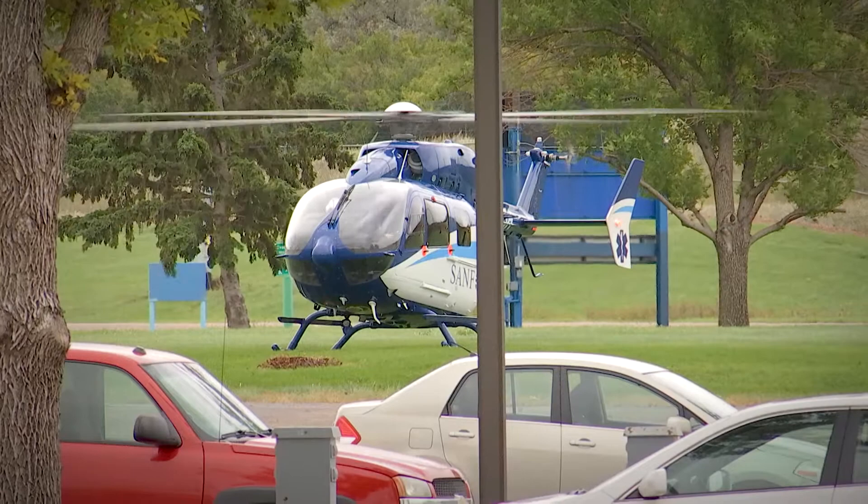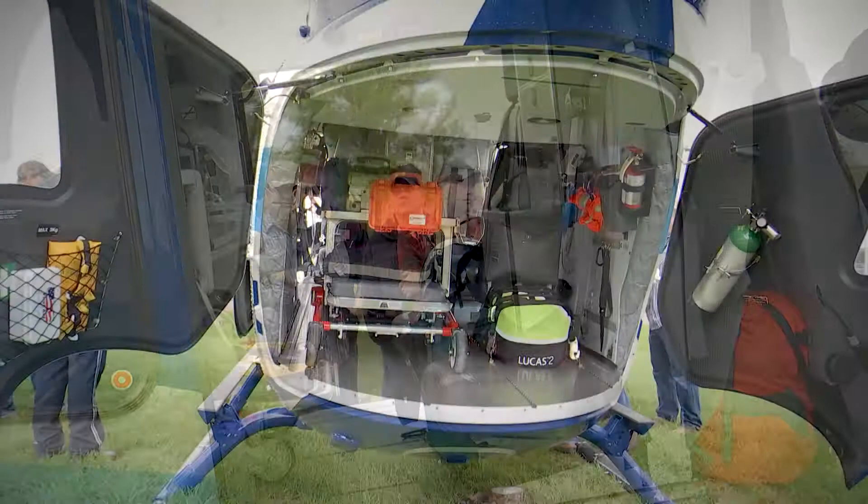We are here at DGC today to provide a class specifically on landing zones, which means landing the helicopter into a rural area or rural facility, as well as the proper use and loading and unloading of a patient.